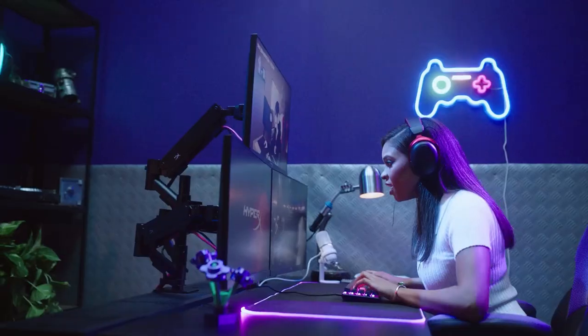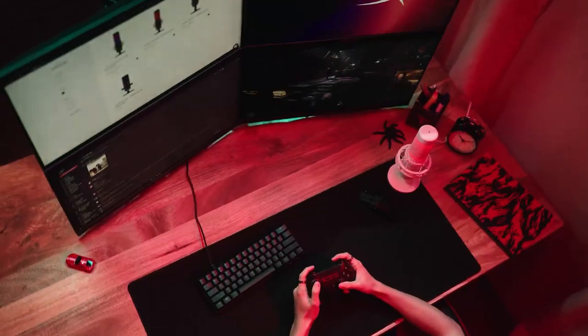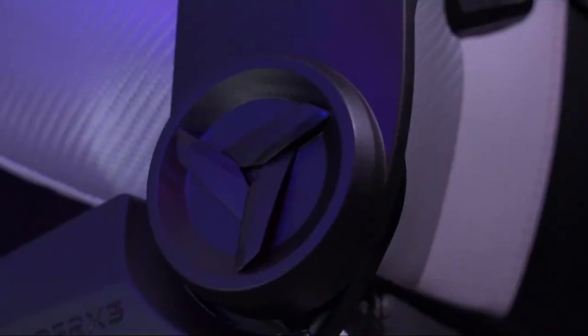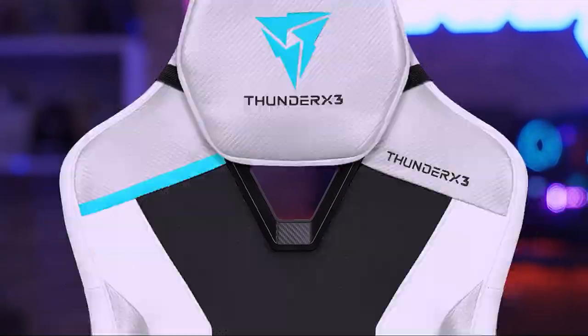Accompanying the PC is a vibrant and responsive gaming monitor with a fast refresh rate, providing fluid visuals and reducing motion blur for an enhanced gaming experience. To take your gaming to the next level, a comfortable gaming chair ensures long hours of play without sacrificing comfort.